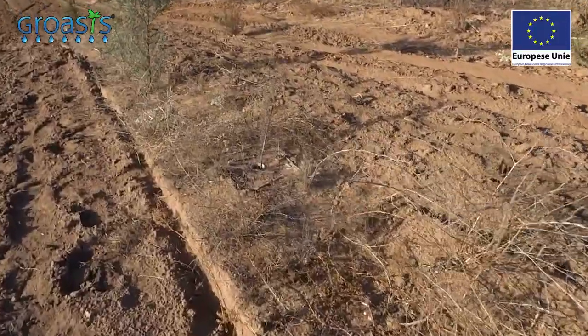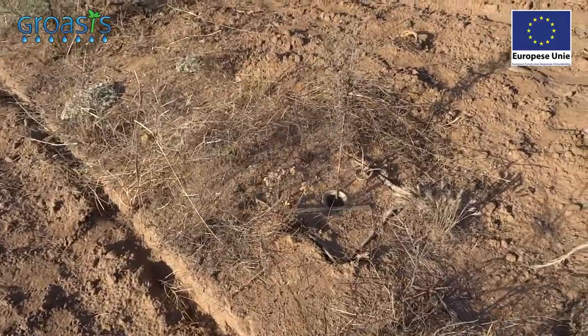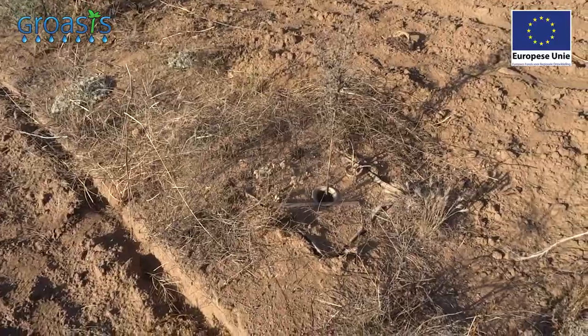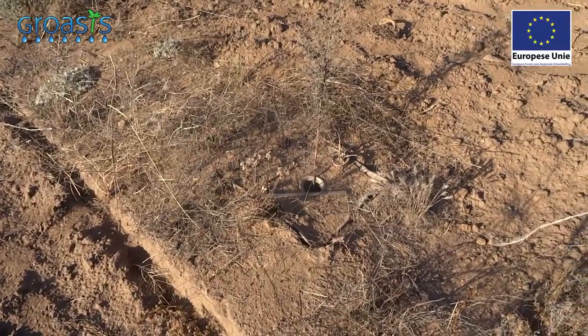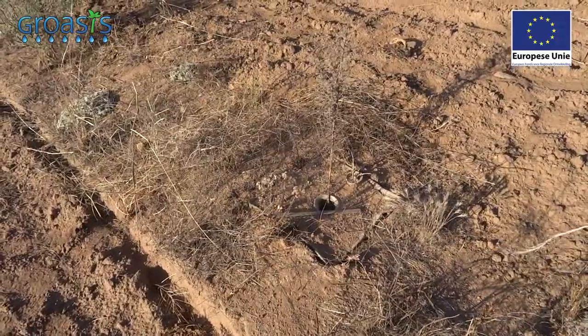After the planting, one of the trees was attacked by a gopher — an animal that lives below the ground and eats the roots. We just left the tree in order to demonstrate what happens if that occurs, and also to give more credibility to our video.